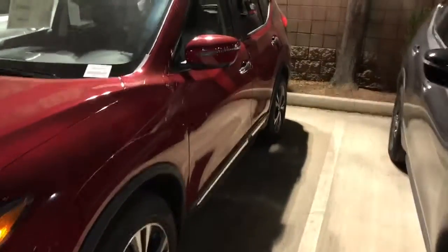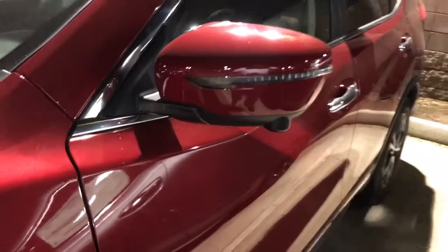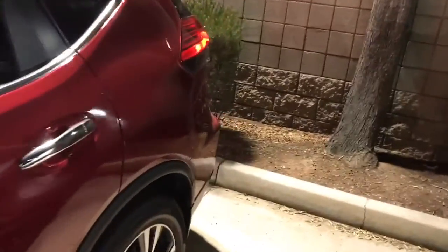It's got cameras in the mirrors — these are actually a round view monitor right here, I'm going to show that to you. It's got the power liftgate, and it goes up and down all by itself. So you picked a good one — this is a very nice one.